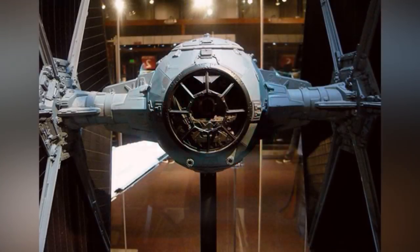Number 7: TIE Fighter. The TIE Fighter in Star Wars is one of the coolest and most unique looking ships in the galaxy. While it doesn't have shields, hyperdrive, or even life support systems, its quick engine and maneuverability make it a hard target to hit.